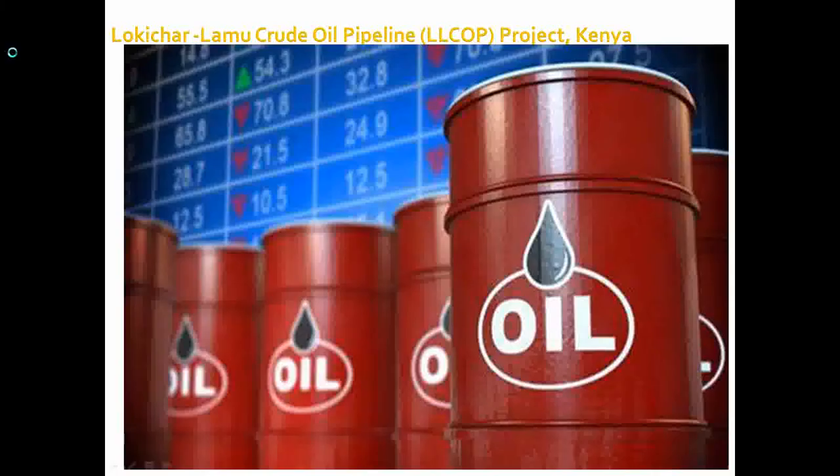Welcome to another video on the Lokichar Crude Oil Pipeline project. Today we are going to look at a project being implemented in Kenya for the purposes of evacuating oil from the oil fields all the way to the Lamu port, the newly constructed facility for the purposes of exporting the oil to the overseas market.